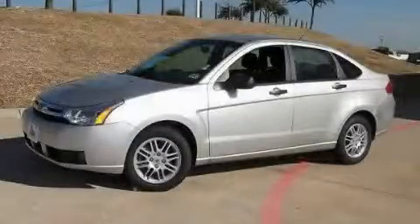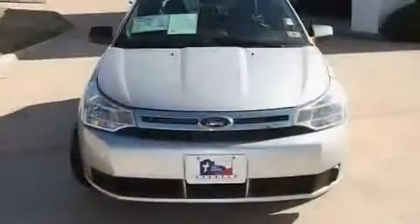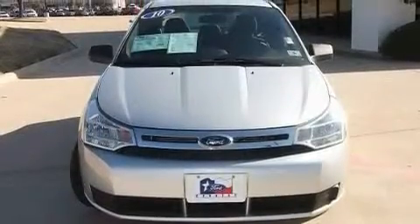This is a certified pre-owned 2010 Ford Focus. It has a four-cylinder engine and an automatic transmission.